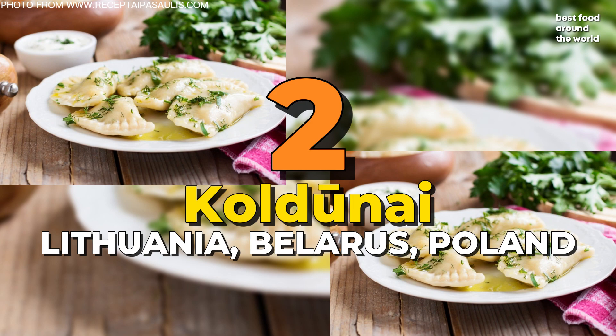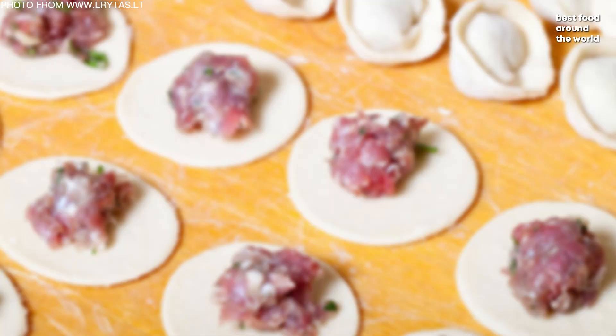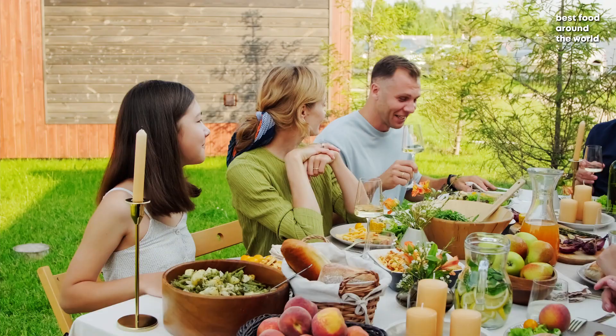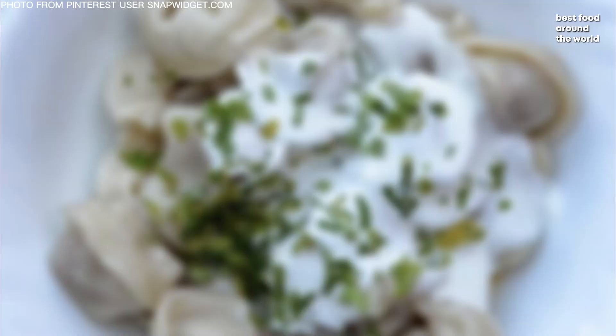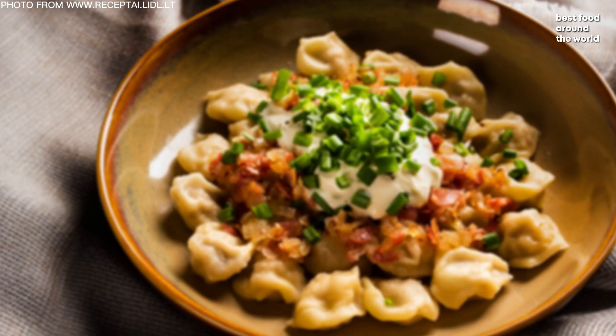Number 2: Koldunai. These stuffed dumplings boiled in salted water are known as Koldunai in Lithuania, Koldunai in Belarus, and Koldunhei in Poland. They make an excellent lunch choice, traditionally filled with minced pork, beef, chicken, curd cheese, or mushrooms, and can be enjoyed with a variety of garnishes ranging from butter and black pepper to mayonnaise, sour cream, crispy bacon, or spiraguchi, a type of pork rind.